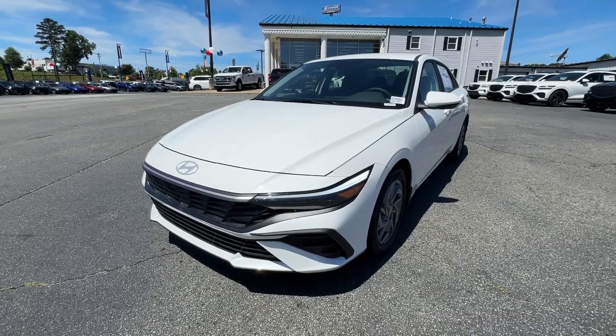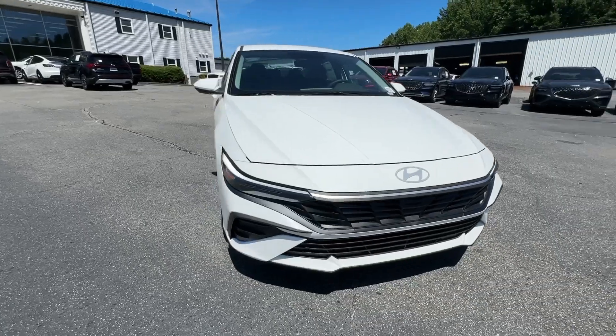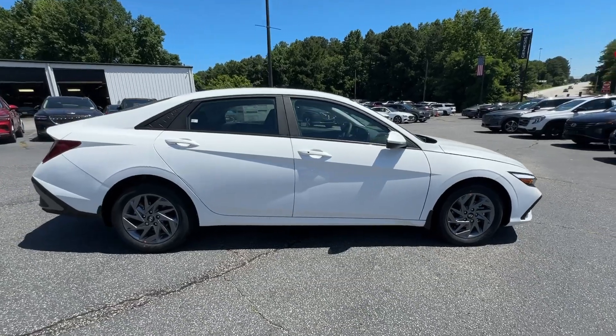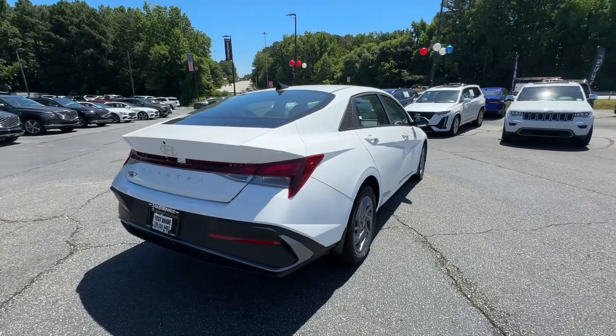Looking for your dream car? It could be the 2024 Hyundai Elantra. Start your day in smart style in this feature-packed Elantra. You'll love its ergonomic controls, standard rearview camera, refined ride, modern looks, and confidence-inspiring safety features.